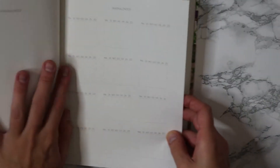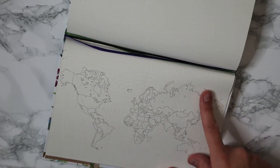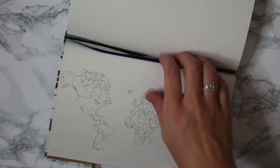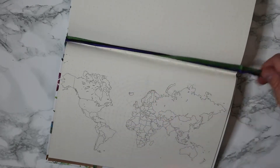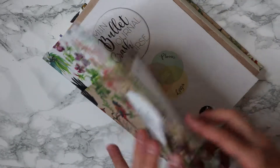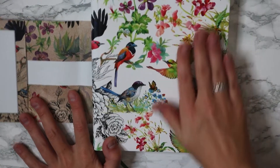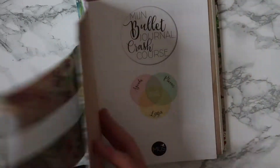It already has a few things in it, like a calendar. What I really adore is it has a world map. I think I'm going to color every country where I've been. It has some strands and I'm really liking this. I really like the front — it's like a really pretty floral with some birds on it.